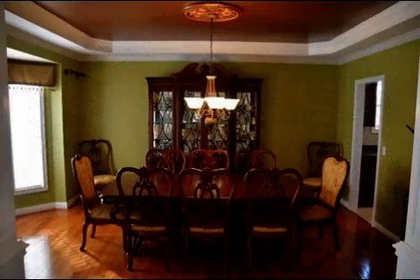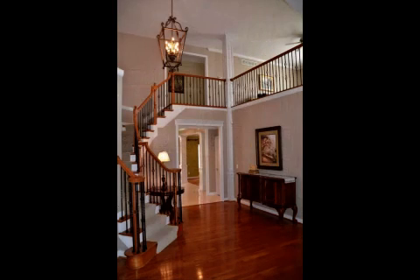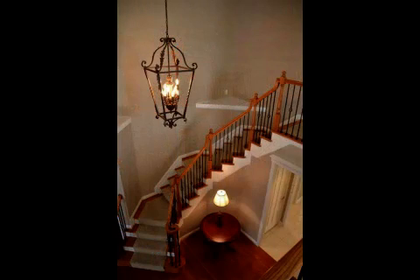Interior features of this property include walk-in closets, hardwood floors, a gas fireplace, a recreation or bonus room, a formal dining room, central air conditioning, a finished basement, a home warranty, built-in bookshelves, natural gas heat, a family room, recessed lighting, a kitchen island, a pantry, and a bay window.